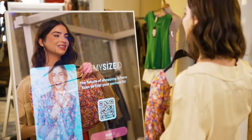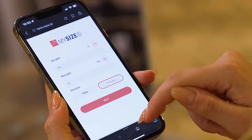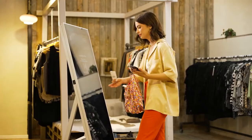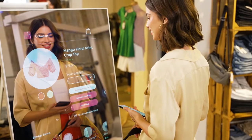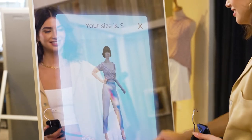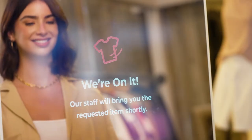First Look Smart Mirror acts as a personal shopping assistant, helping your consumer shop and skip the fitting room. Customers inputting their MySizeID can preview items on an avatar, get accurate, personalized size fit, check if items are in stock, and have it brought to you by a sales concierge.